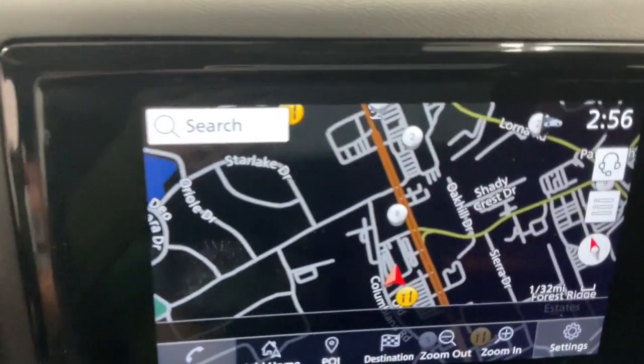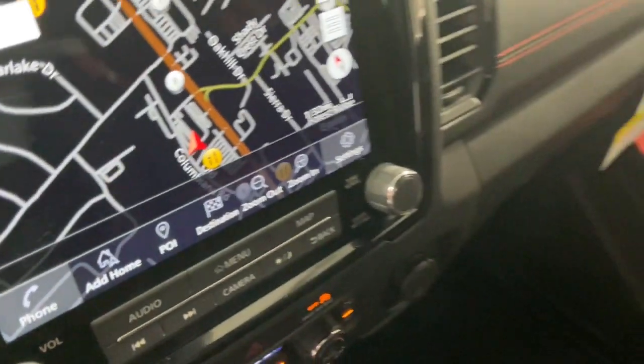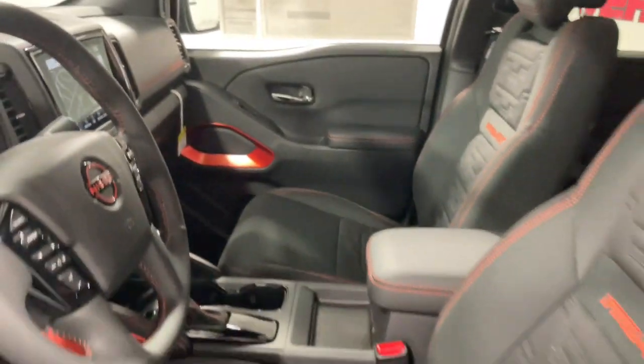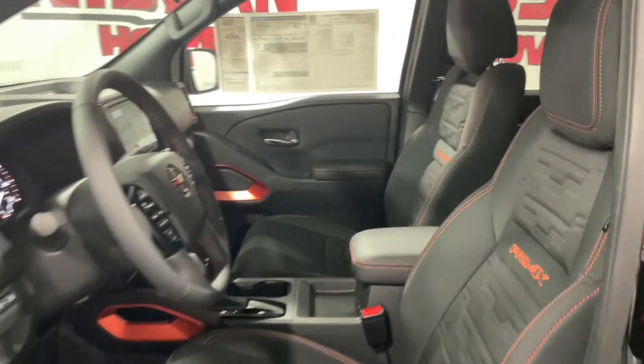That's the Frontier. See for yourself when you take it out for a test drive. Our professional staff looks forward to giving you excellent service. Thank you.